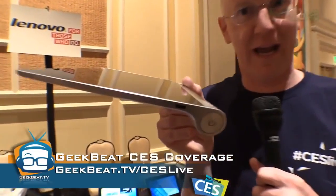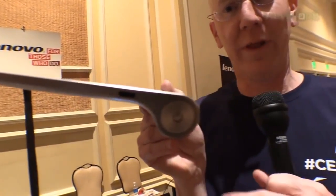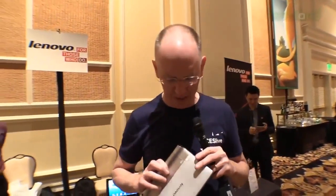I thought it was awesome. First of all, the form factor is very interesting. If you notice, they've moved away from just being a normal thin little tablet to having one with a bump on the end. I like that because it's easy to hold, you can grip it, but even better is you can fold this thing out into a stand.